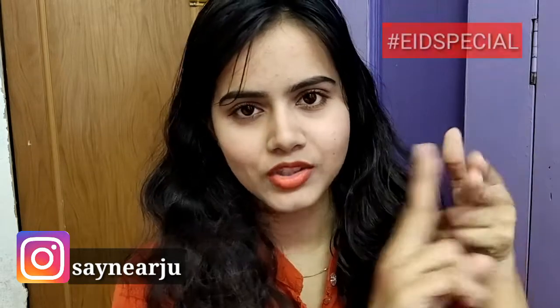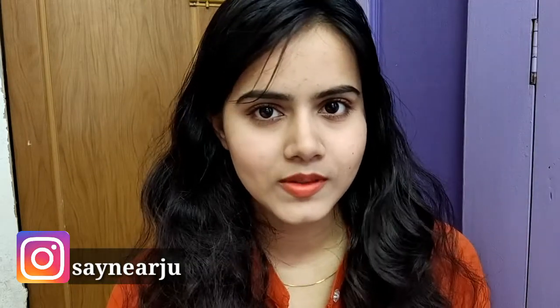Hey guys, hi and welcome back to my channel. If you are new to this channel, this is me, Shiny. Welcome to the hashtag Eat Special series. In this season, most of the problems we have to face are body odor, body itching, and body rashes — small rashes on the body and itchings.